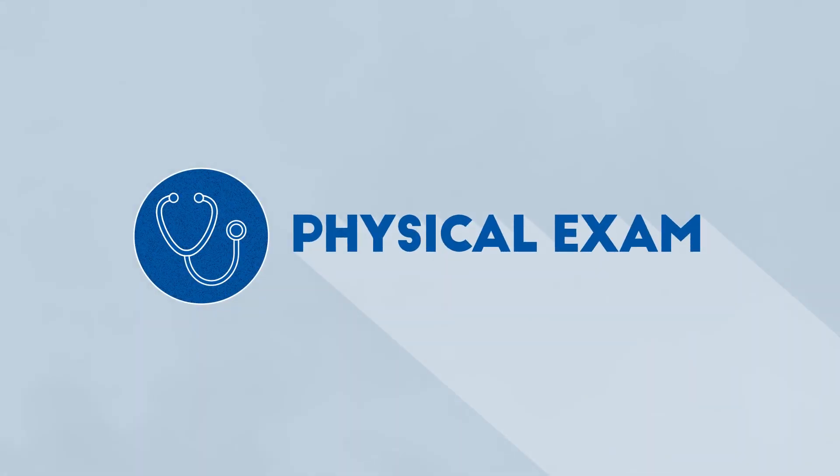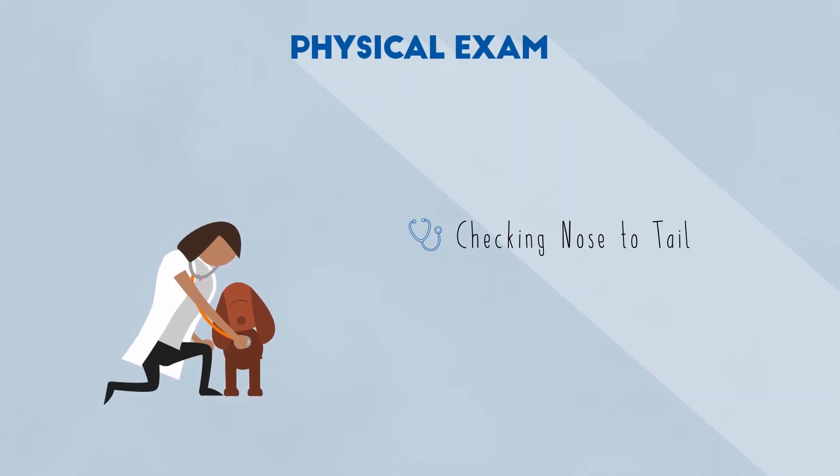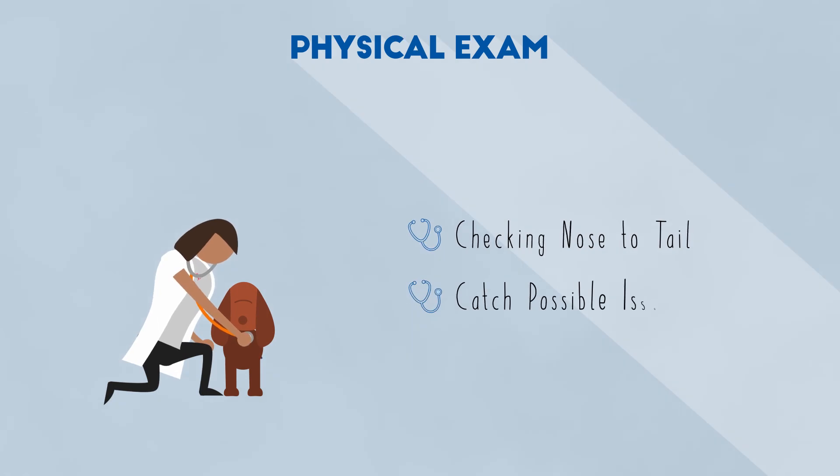The physical exam might seem like we're just loving on your pet, but we're looking and feeling for possible issues from nose to tail. We have years of experience to help us catch things early.